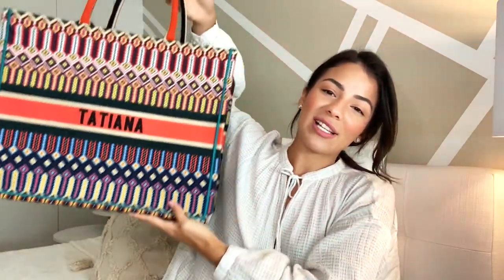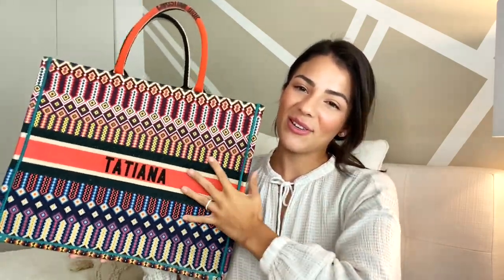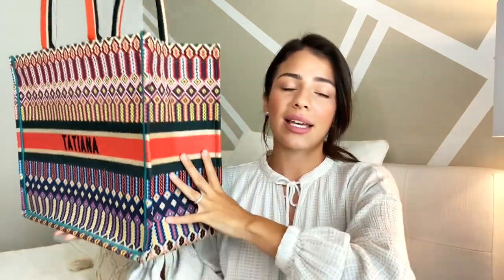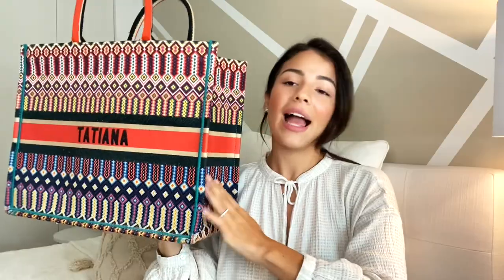The last bag on my favorites list is this beautiful big Dior Book Tote and I had my name embroidered in it. I love this bag. It is my go-to beach bag, my go-to airport bag, and sometimes my work bag. I can put my laptop in here, my snacks, my water bottle, a pair of shoes to change into so comfortably, and it's just so stylish and big. The only thing I wish I had is a bag organizer because it is just a big hole — there are no pockets inside.